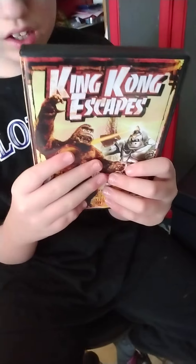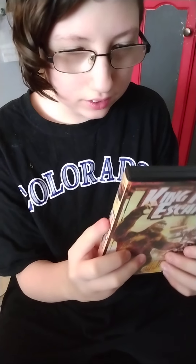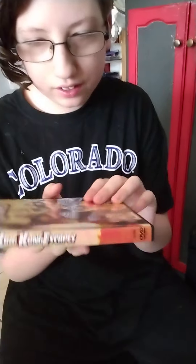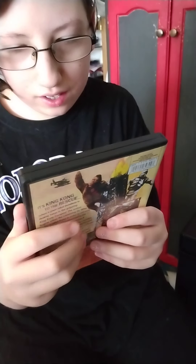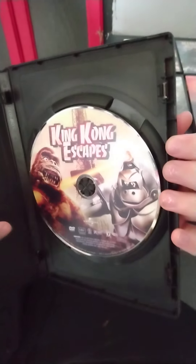Here's the next one — King Kong vs. Skies. This movie was released in theaters in 1967. Here's the front, spine, back. Here's the disc which has artwork.